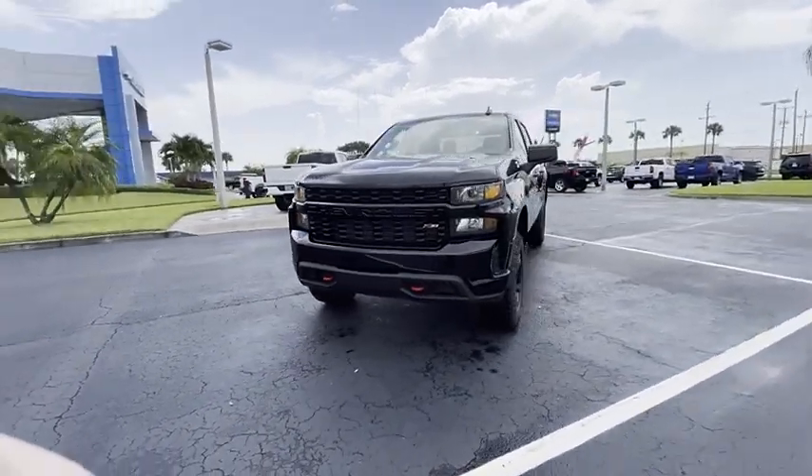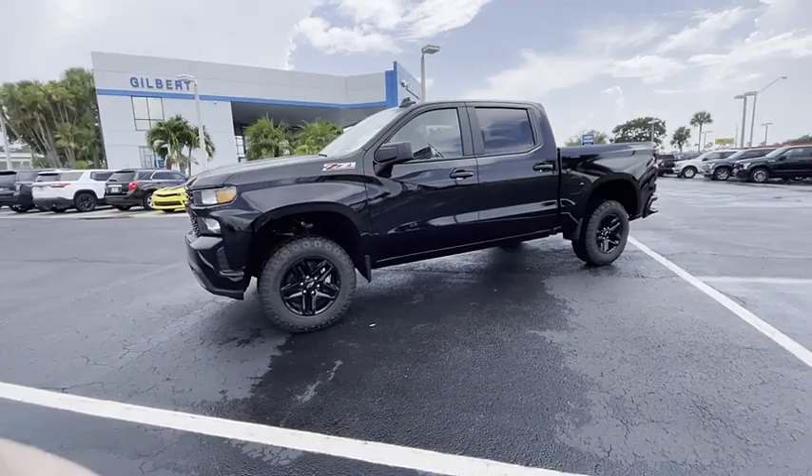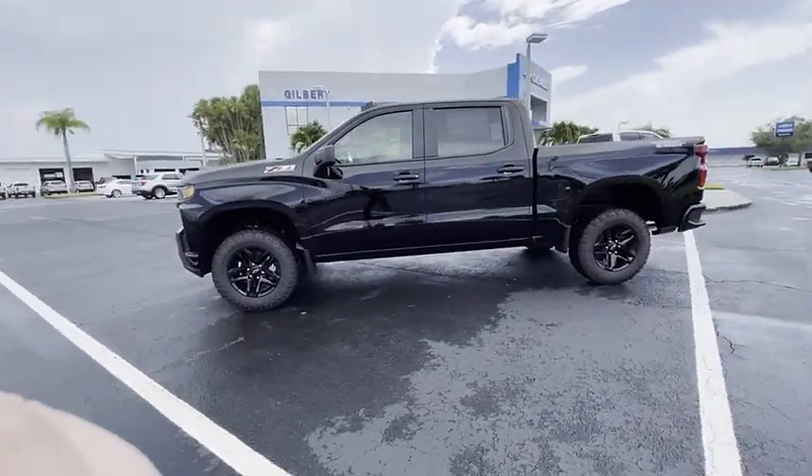Stability control, daytime running lights, four-wheel disc brakes. Wouldn't you look great in this vehicle? Stop in today and see for yourself.